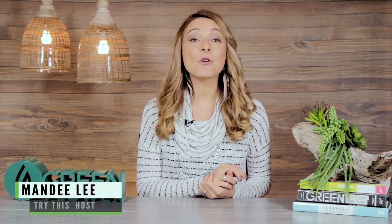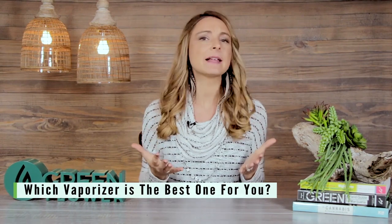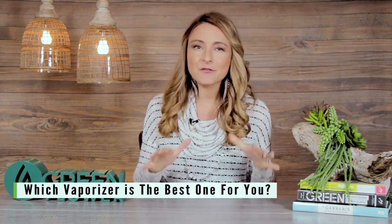Hi there, I'm Mandy Lee, the host of Try This, which is an educational show all about cannabis and cannabis products to help you get the most value from our favorite plant. Today we have five questions that will help you figure out which vaporizer is the best one for you.